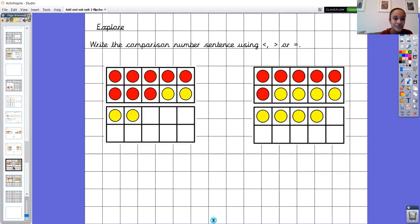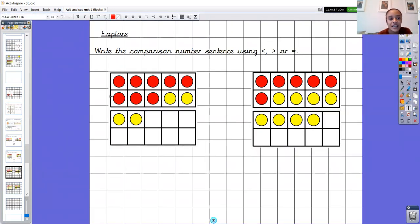Well done Year 1. Now for this one we've got the symbols instead of words — less than, more than, and equal to — but it's exactly the same process. We'll do this one together. How many red counters have we got? One, two, three, four, five, six, seven, eight — we've got eight red counters. And how many yellow? One, two, three, four. So it's eight add four. I've got ten here, I can count on: ten, eleven, twelve. So eight add four equals twelve.